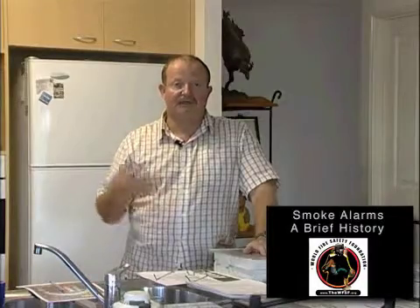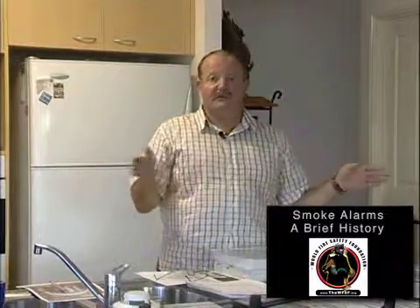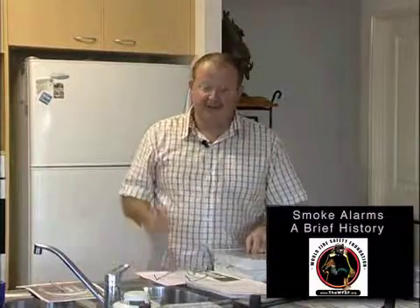In about 1935, there was a Swiss scientist by the name of Walter Jaeger who was developing a system to detect poisonous gas. He used a radioactive source that gave off radioactive ions, and these would react with the poisonous gas and in theory set off his alarm. Walter was trying to develop it — so the story goes — he was having a smoke, he blew some smoke into the device, it tripped it, and voila, we've got ourselves a smoke detector.